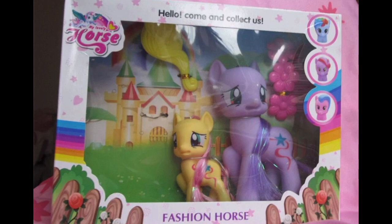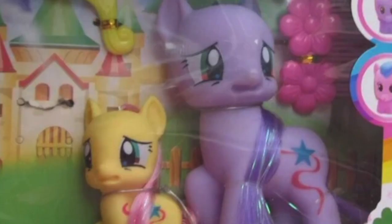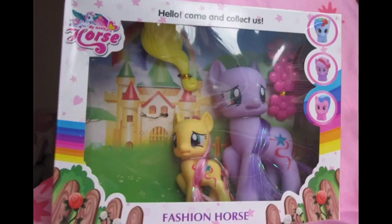Even though this one says 'Fashion Horse' and it says 'collect them all,' these ponies do not look like they're having a good time. In fact, they look genuinely terrified — to the point where it looks like they're afraid they're going to get licked and give the person either lead poisoning or radiation poisoning.